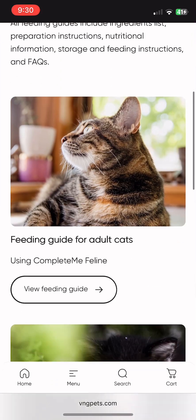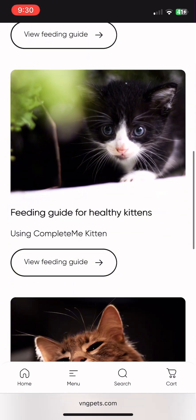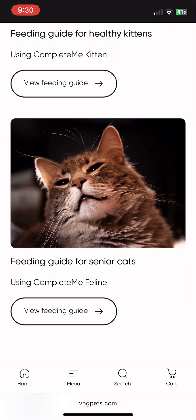In the healthy tab, you'll find guides for adult cats, kittens, and senior cats. The senior feeding guide is pretty similar to the adult guide, but it does contain options to add ingredients to provide brain-protecting antioxidants and supplements to help with arthritis.